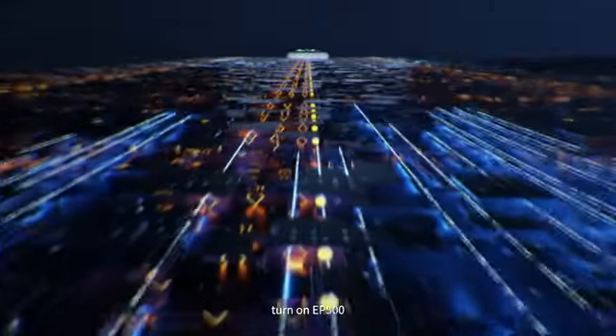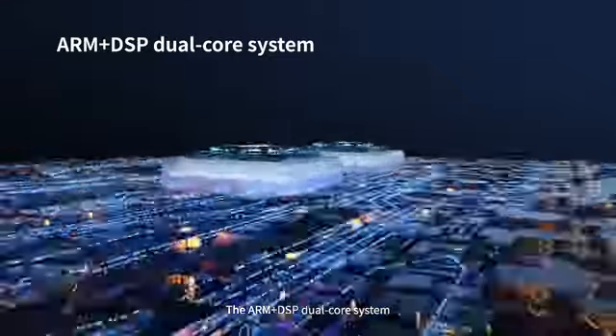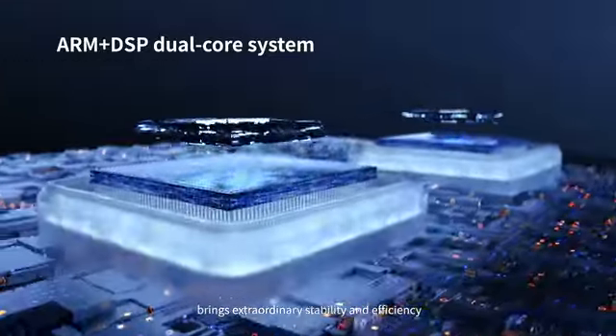Turn on EP500. The ARM Plus DSP dual-core system brings extraordinary stability and efficiency.